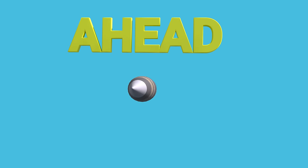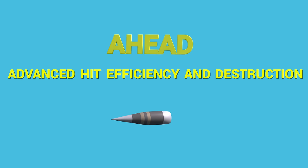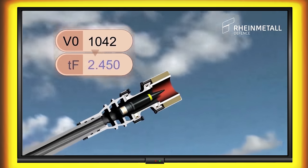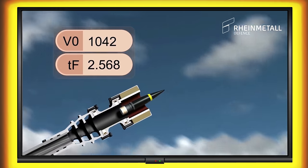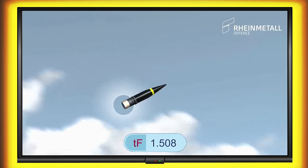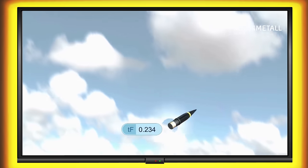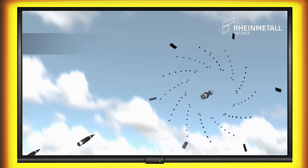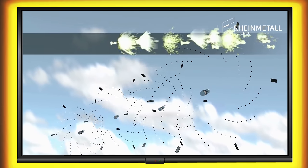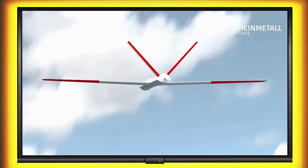Let's look at how the AHEAD shell works — designed by Rheinmetall, it stands for Advanced Hit Efficiency and Destruction Round. It uses magnetic coil induction to program each round with the time to engage, based on the measured muzzle velocity and the calculated future target distance, after counting down the programmed time to fly. A small charge ejects the payload of tungsten subprojectiles using their kinetic energy, densely populating the area around the point of impact, thus creating a deadly cloud of particles. Not even the smallest targets can pass through this cloud without being hit multiple times.